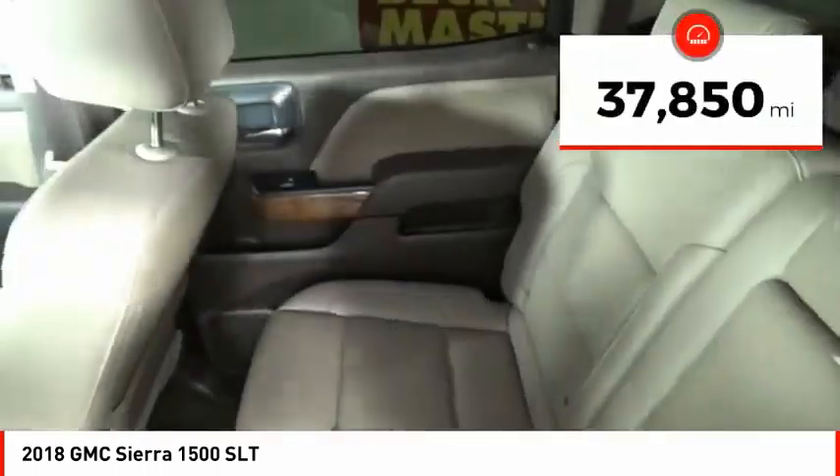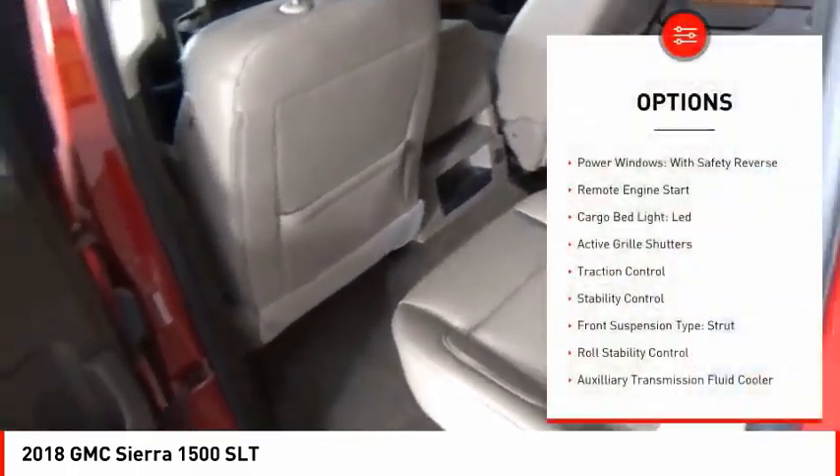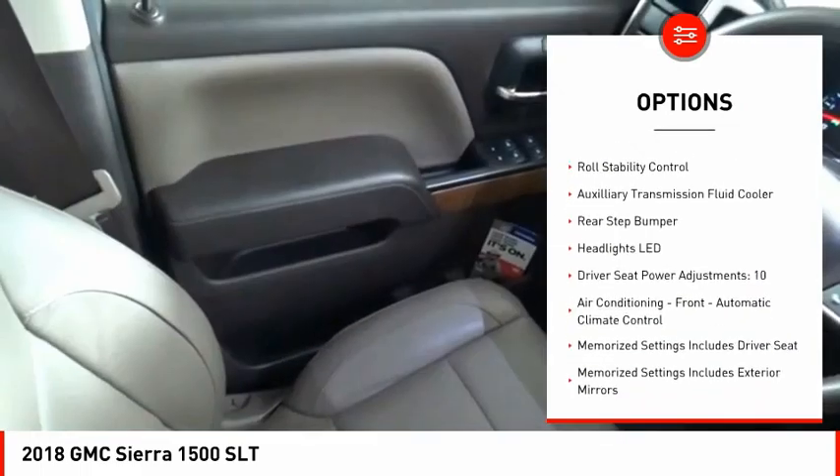This vehicle has less than 40,000 miles. Here are some of this vehicle's great options: power windows with safety reverse, remote engine start, cargo bed light, LED.